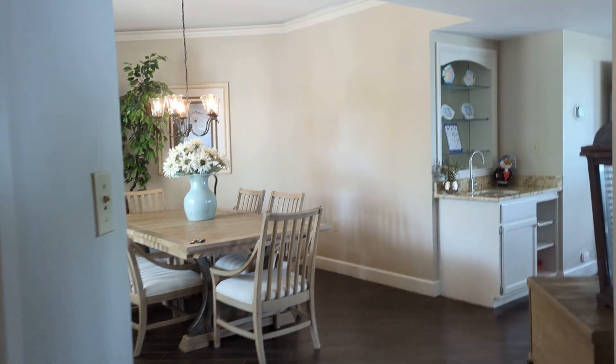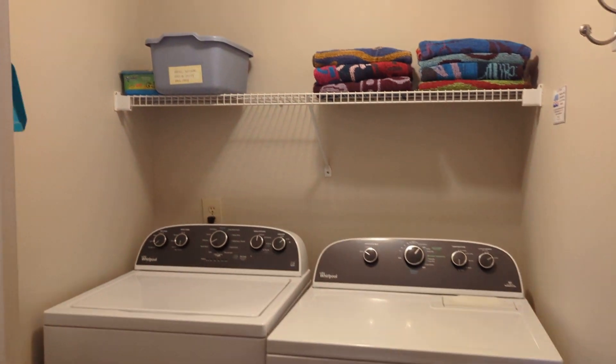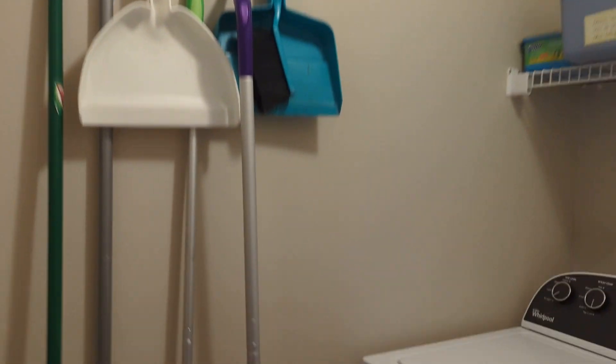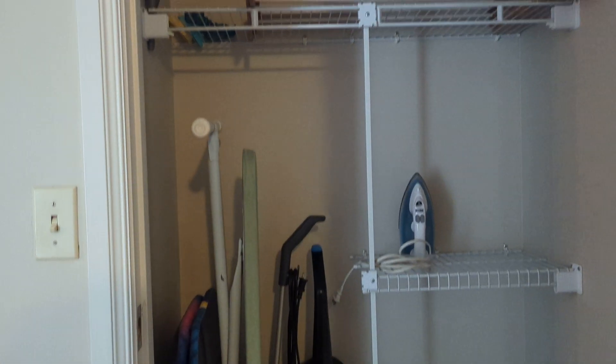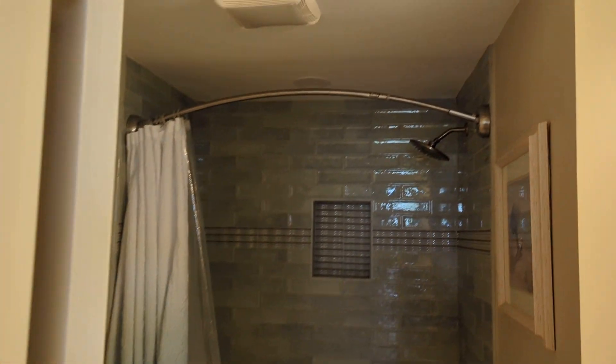Just to give you an idea, the front door is right here, and we have full-size laundry. These floors are running throughout. I thought this might be the HVAC but it's actually a nice owner's closet. Here's your third bath.